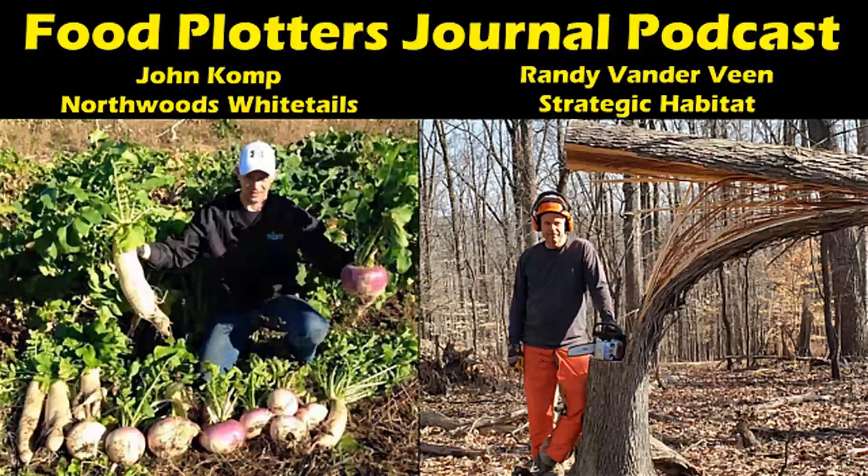Welcome to another Food Plotters Journal podcast, a podcast dedicated to helping landowners grow better food plots with less equipment, less work, and more success. My name is Randy VanderVeen of Strategic Habitat, and my co-host is John Komp of Northwood's Whitetail Food Plot Seed. In this episode, John and I talk about a better, faster way to build up your soil and organic matter than growing just a single planting of buckwheat in the summer.